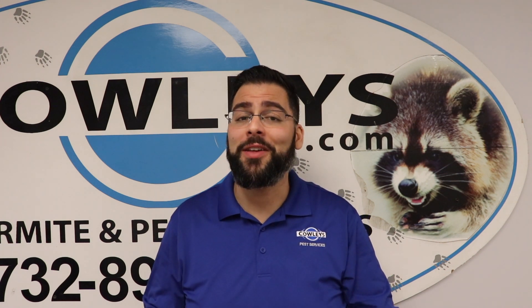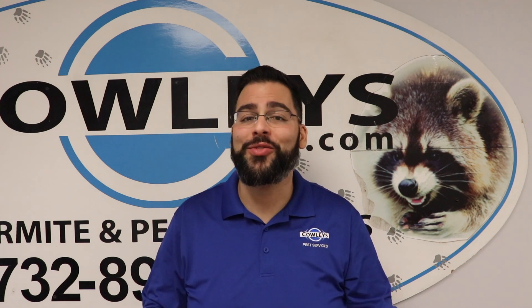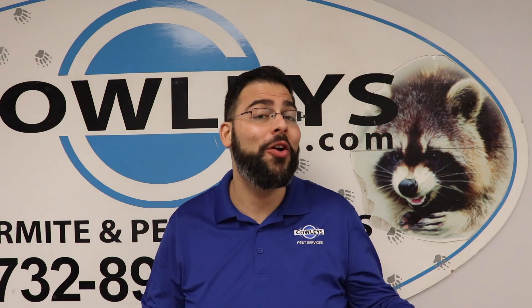Hello my friends. You see my face, you know what that means. Another pest control tip to protect yourself, your home, and your family.